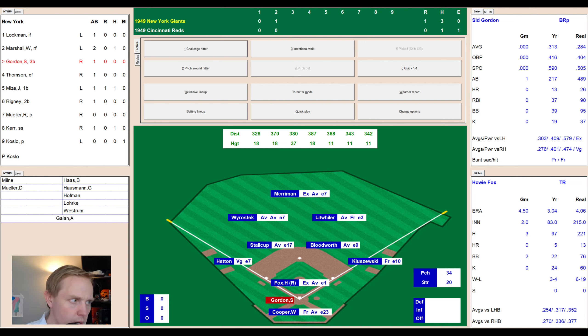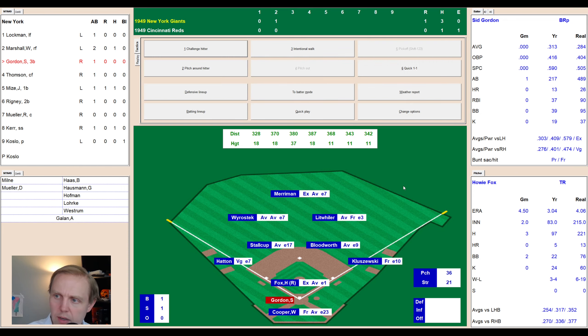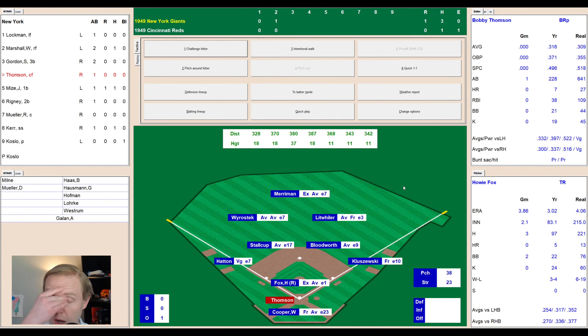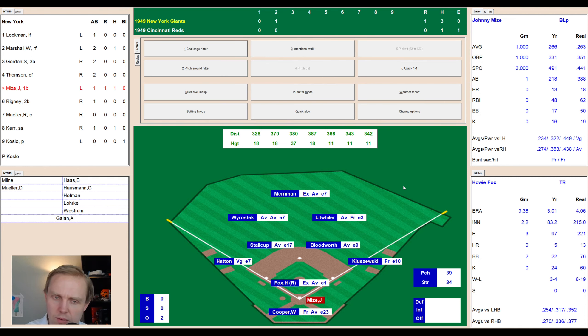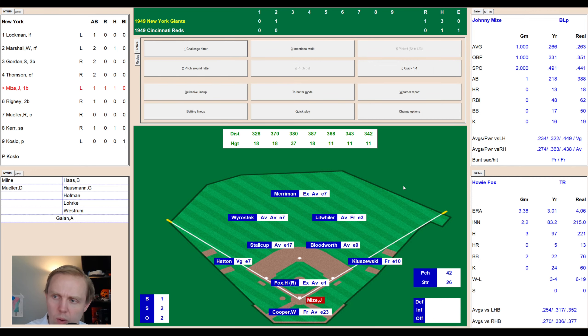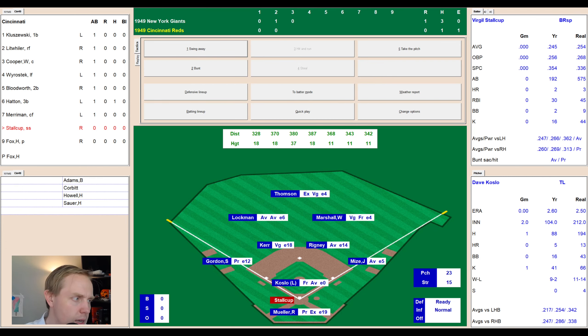Top of the third, still 1-0 Giants. Sid Gordon up — hitting .313, having a good season. Ball high outside, then a strike — 1-1 — fouled away to 1-2. Ground ball to short. Stalkup fields it on a bad hop, had to jump up and still threw to first in time. Good play. Bobby Thompson pops one up — Wierostek comes in and catches it, two away. Johnny Mize up — fouled away twice, 0-2 — fastball way inside, then sinker low to 2-2. Bounced wide at first — Kluzewski grabs it and gets to the bag for the out. Bottom of the third, 1-0 Giants.